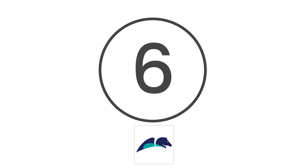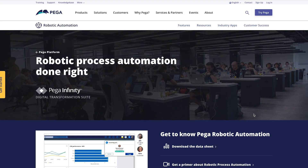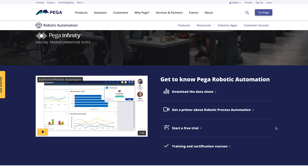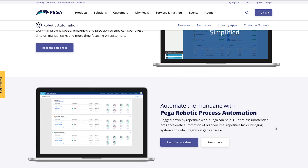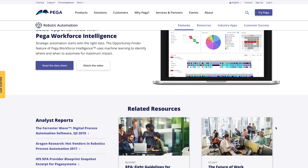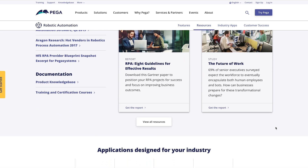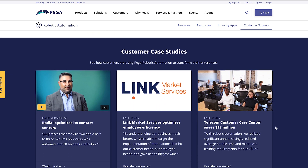At number 6, Pega Systems. Pega Systems, or Pega, is a leading RPA provider at hand to help you streamline and enhance your company's operations with their state-of-the-art technology. What's more, Pega guides you through your digital transformation. Pega services include helping you to build virtual assistants and chatbots, as well as offering support with decision management, DevOps, and testing.